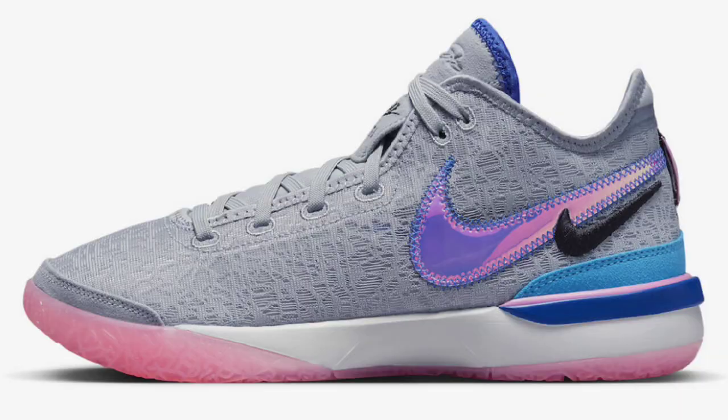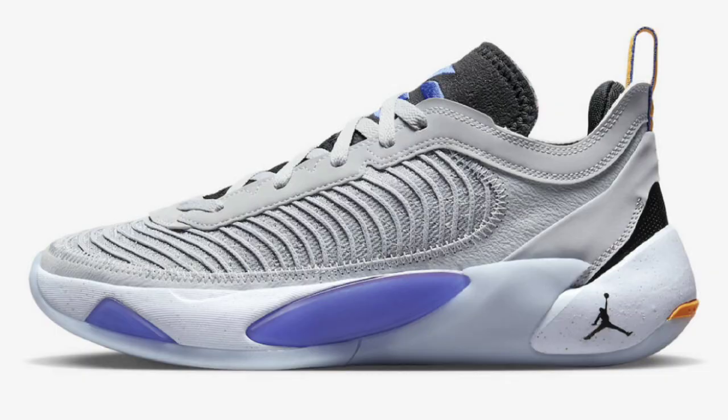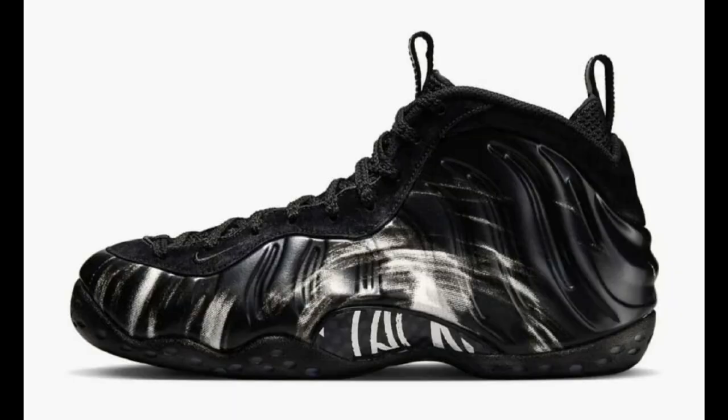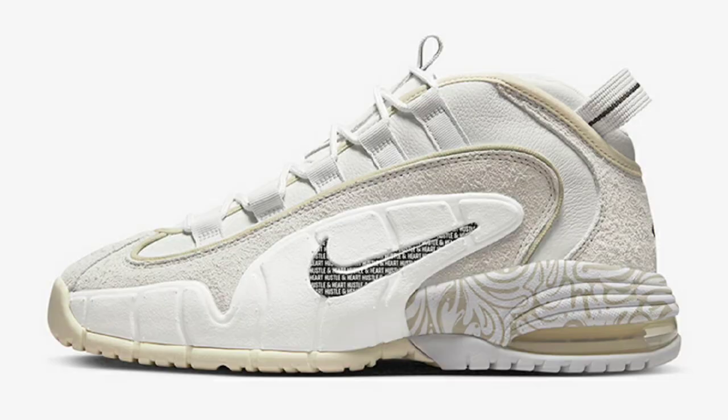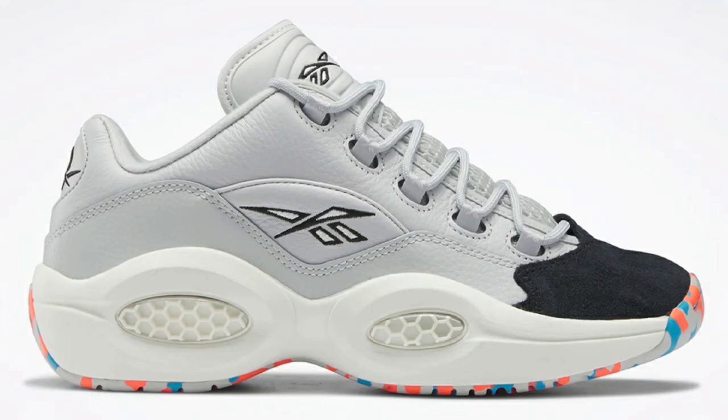What's good YouTube? Your boy Bosco back again with another video. Today we're talking about some new upcoming basketball sneakers that you might want to grab the hoop in. If you see something you like, hit the like button, share the video, and don't forget to subscribe. Without further ado, let's go ahead and talk about these sneakers, you dig?